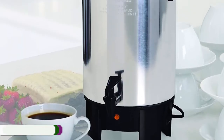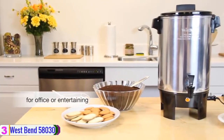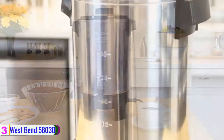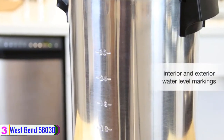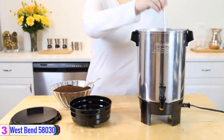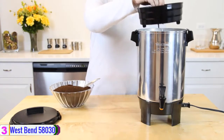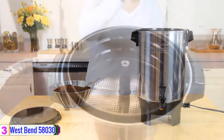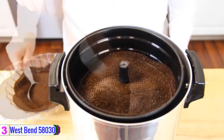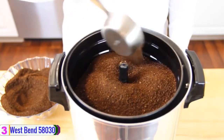At number 3, we have the West Bend 58030 Highly Polished Aluminum. The West Bend 58030 Coffee Percolator comes in different sizes, and you have the option to choose based on your needs and also the budget, as the prices differ with the size. This is one of the best coffee percolators that comes with quality design and looks attractive. If you are a coffee lover, the West Bend 58030 Coffee Percolator is the option that comes to give you the solution.